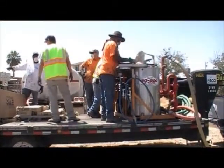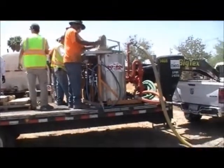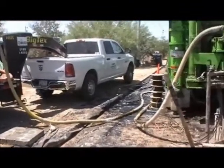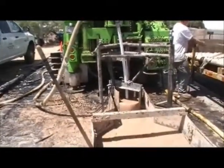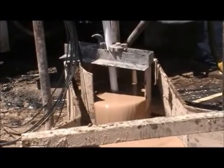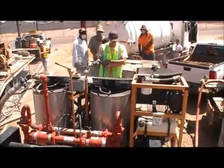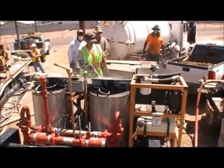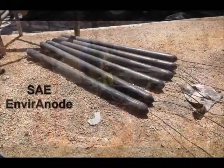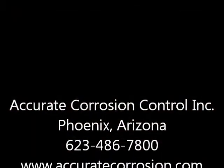In this example, using our proven method, the installation of the six SAE Enviro Anodes and the mixing and dispersion of the Conductor Crete took less than 50 minutes. For an experienced and proven installer of the SAE Enviro Anode System, please contact Accurate Corrosion Control at 623-486-7800, and to learn more about the SAE Enviro Anode System, visit their website at SAEINC.com.